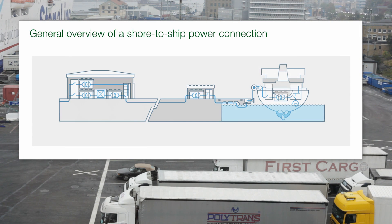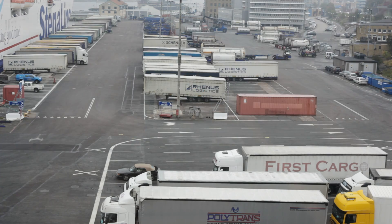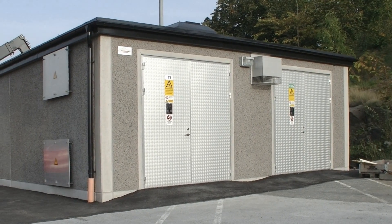Complete solutions onshore and on board. As a full-scope supplier, ABB offers turnkey Shore Ship Power Solutions, encompassing fully engineered and integrated systems.